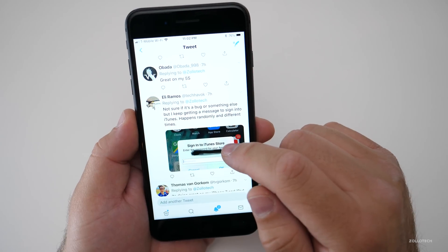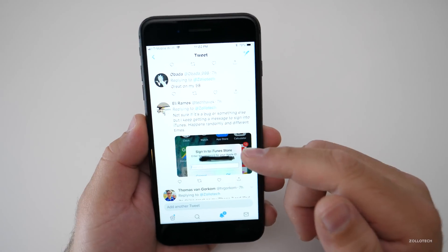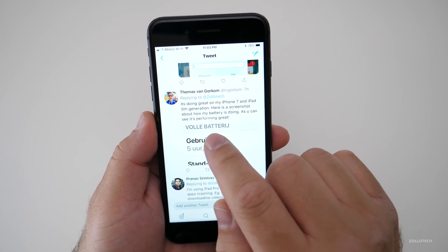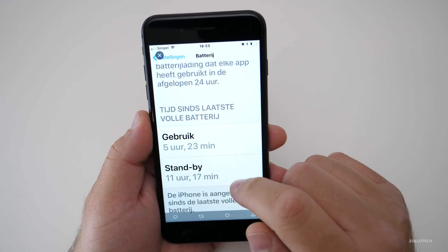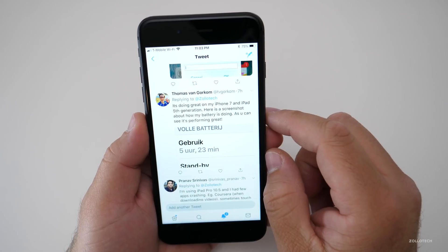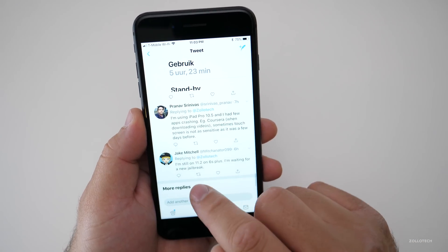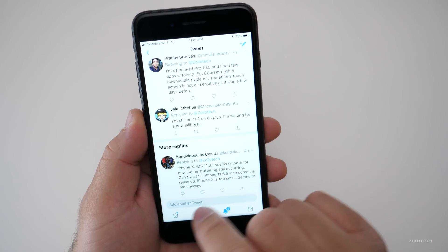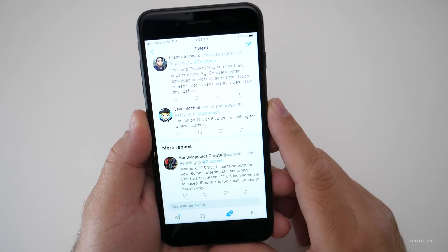Some users report it keeps asking them to sign into the iTunes Store — I find that happens to me once in a while, I sign in and it works. It's doing great on a 7 and iPad 5th generation. One user shared a battery screenshot showing about 20% left on an iPhone 7, which is pretty good. Some are waiting for a new jailbreak. One commenter is excited about a potential iPhone 11 with a 6.5-inch screen, hopefully coming soon.